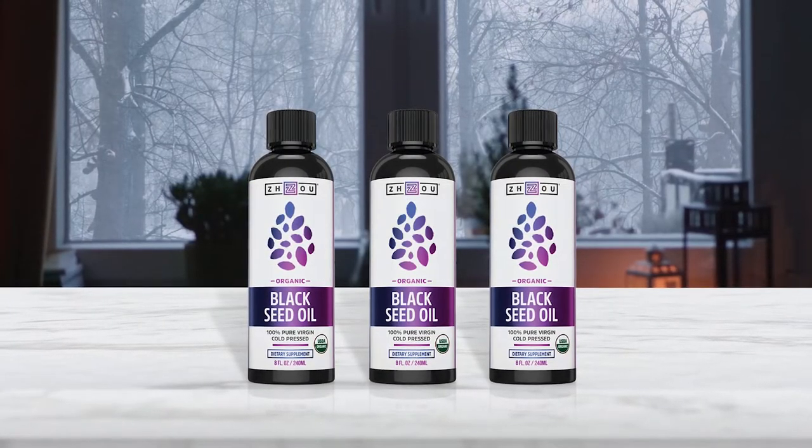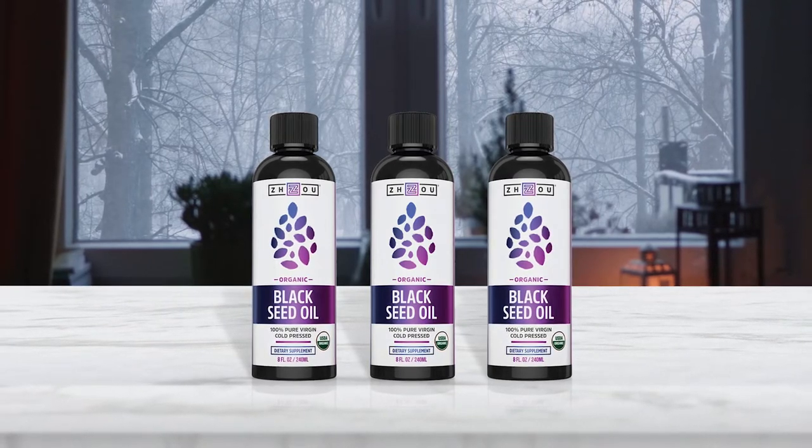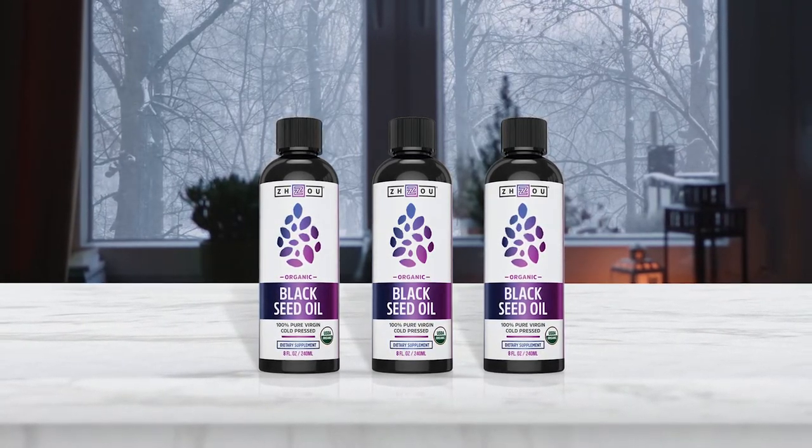Joe products are regularly tested in their Utah-based laboratory to maintain quality standards. Using it on skin and hair has its own benefits, and you can even use it in an aromatherapy vaporizer.